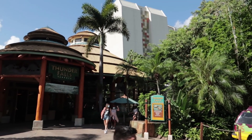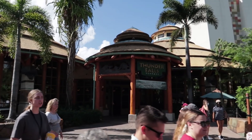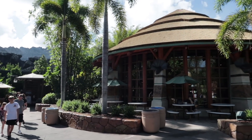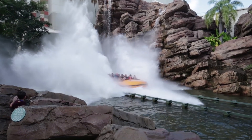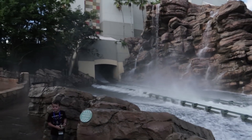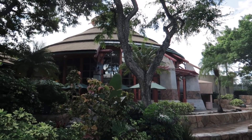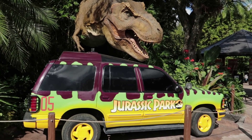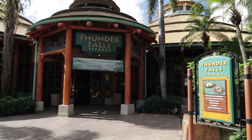It's called Thunder Falls and it's located in the Jurassic Park area of Islands of Adventure, very near to Skull Island, Reign of Kong, and also very close to the Splash Zone of the Jurassic Park River Adventure. And if you still have problems finding the place, look for the T-Rex — just to the left of it.